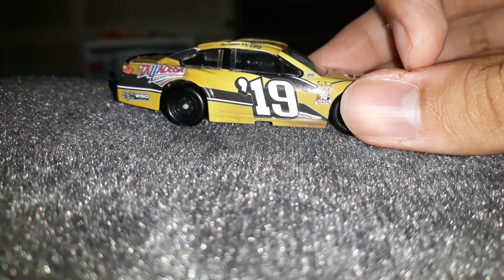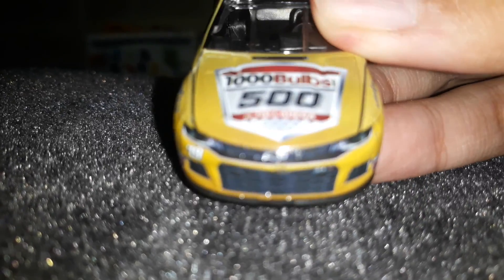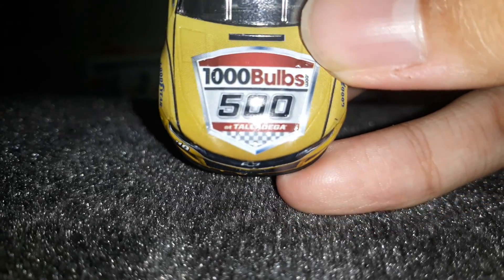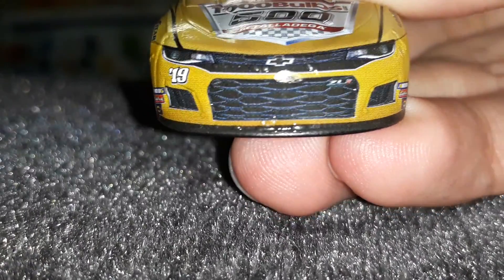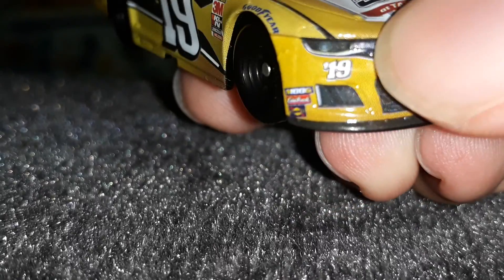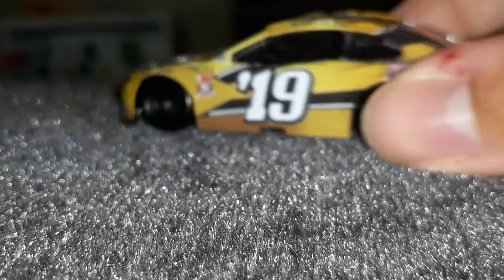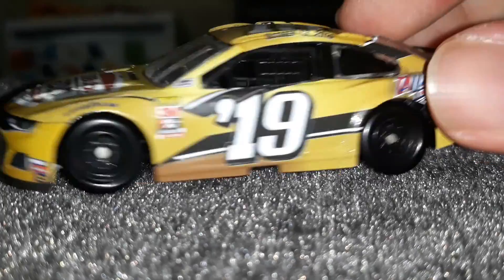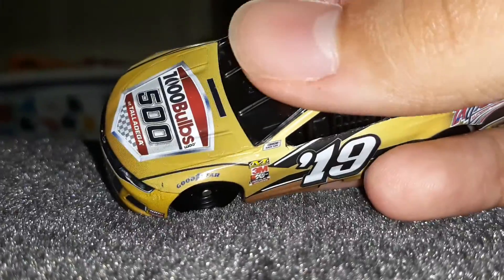We are going to time travel a year back — 2019. Or if you're watching in 2021, two years back. We got the 1000 Bulbs by Her and Talladega right here. Got the Chevy Camaro ZL1 logo, number 19. No Cup Series logo — this is the Monster Energy Cup Series, not the 2020 Cup Series emblem. So that is definitely not going to be there on the 2019 cars, obviously. No barriers either, because it's a program car.